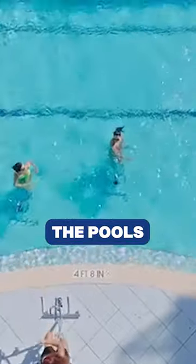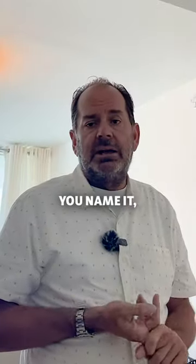There's a 40,000 square foot gym, the pools, the classes — you name it, this place has it.